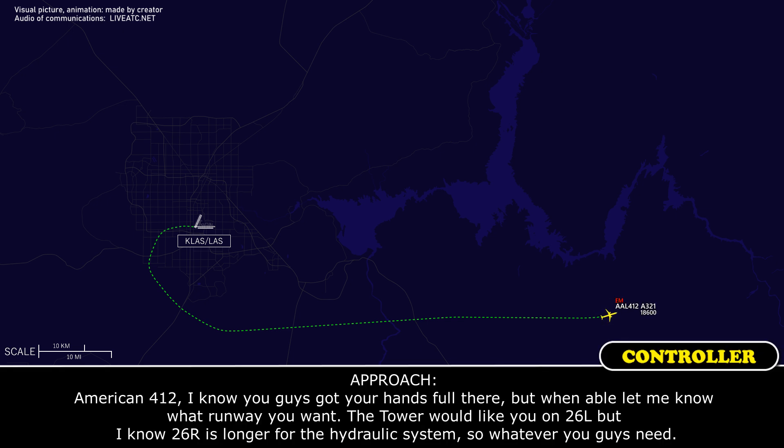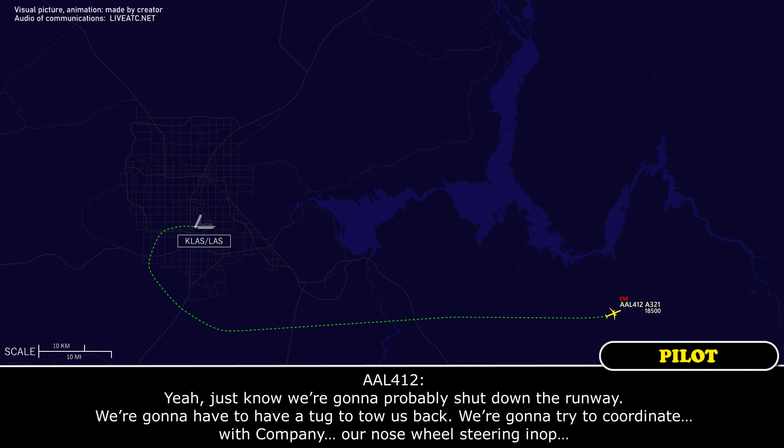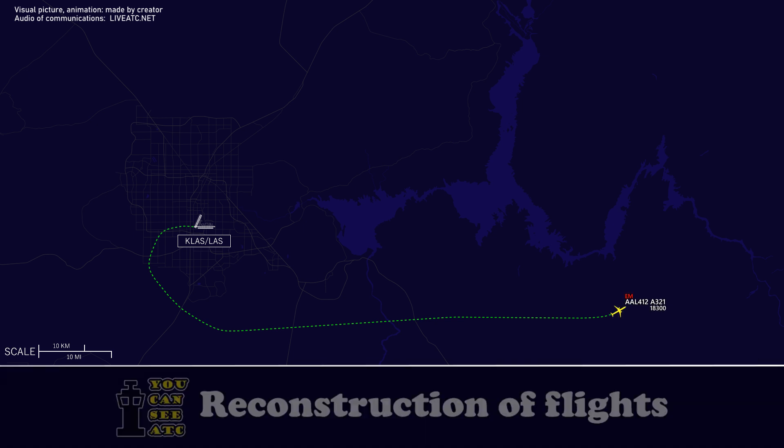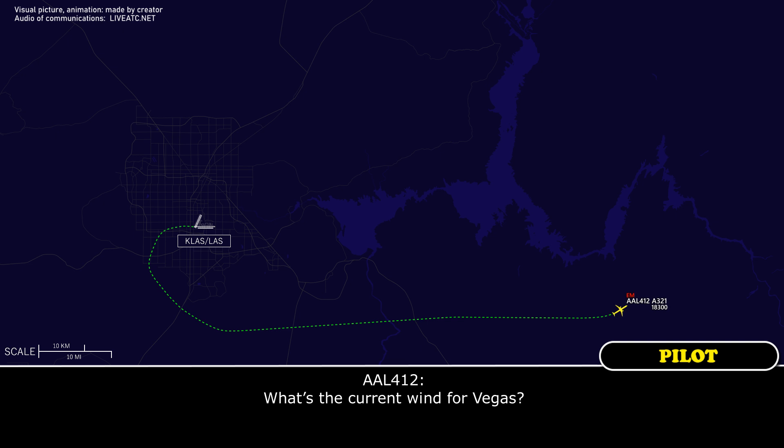American 412, I know you guys have your hands full, but when able, let me know what runway you want. Tower was likely on 26 left, but 26 right is longer for the hydraulics — whatever you guys need. Yeah, we're probably going to shut down on the runway, have a tug tow us back, and coordinate with the company. Current wind: 160 at 14.